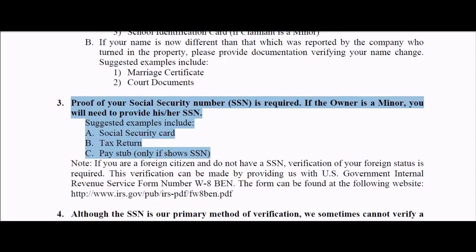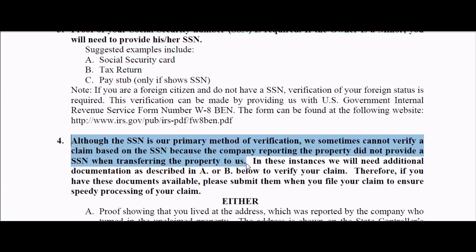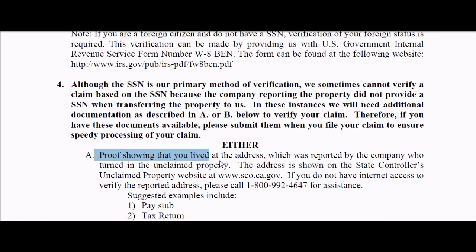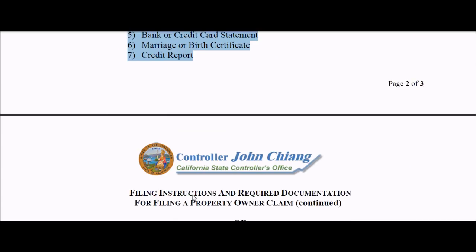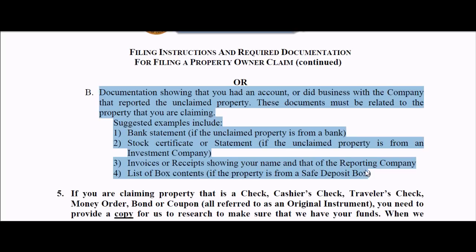In addition, if the business that sent your money into the unclaimed property abyss — the state government — did not report your social security number, you must provide either of the following two items: proof of your address, such as a utility bill, bank or credit card statement, marriage or birth certificate, or credit report; or documentation that you did business with the entity that sent your money to the state government, such as a statement, invoice, receipt, or list of safe deposit box contents.